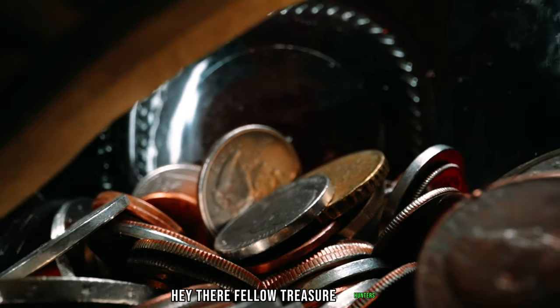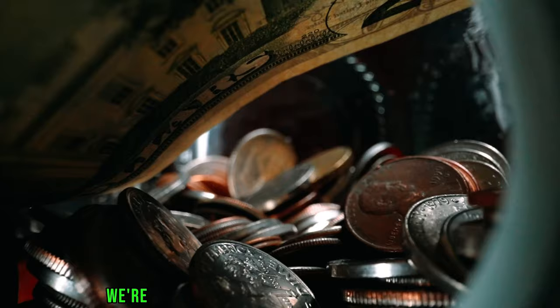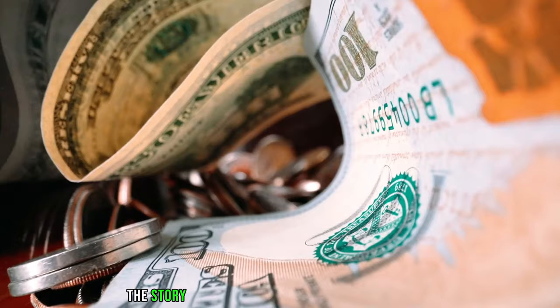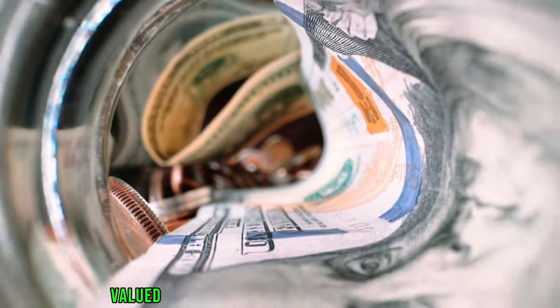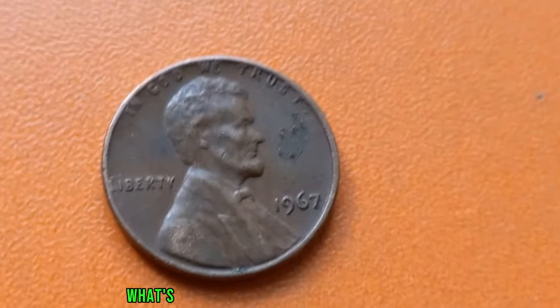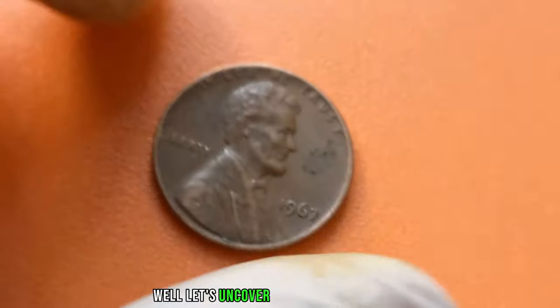Hey there, fellow treasure hunters! Welcome back to our channel. Today, we're diving into the fascinating world of numismatics, and we've got something truly special to share with you: the story of the 1967 no-mint mark Lincoln penny, valued at a staggering $1.5 million in today's market. Now, you might be wondering, what's so special about this tiny piece of copper? Well, let's uncover the mystery together.